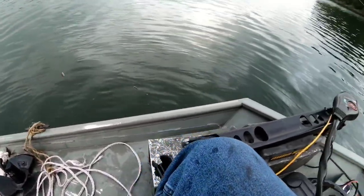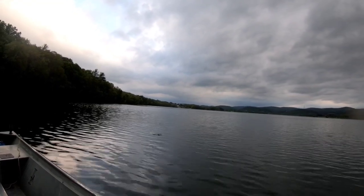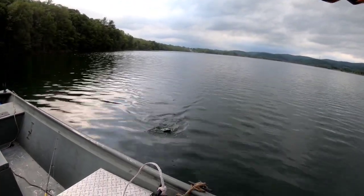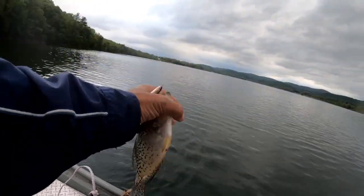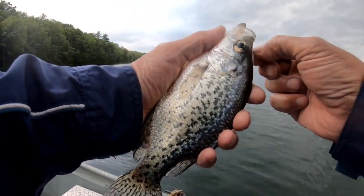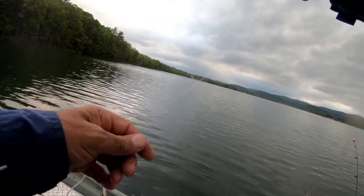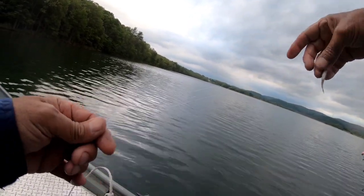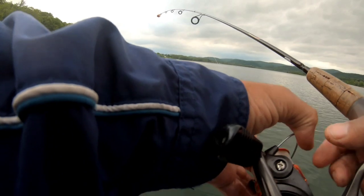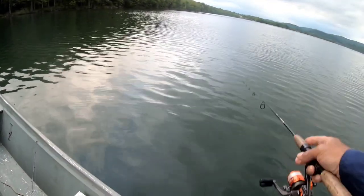I dropped this in there, it hit and he let go, so I just let it sit there — and sure enough he came back and took it again. He did not want to give up that piece of meat. These fish are very hungry. So pretty — bye-bye. Let's get another one. Get my line untangled. Toss it right out there to the same spot and we'll count — see how long it takes to get a bite.